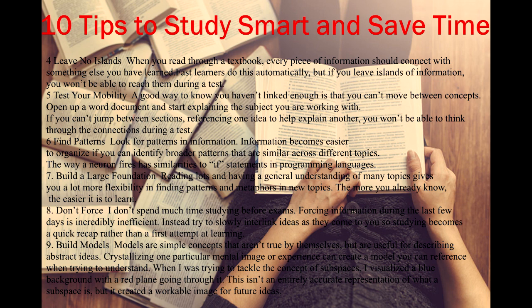Tip 6: Find patterns. Look for patterns in information. Information becomes easier to organize if you can identify broader patterns that are similar across different topics. For example, the way a neuron fires has similarities to if-statements in programming languages.